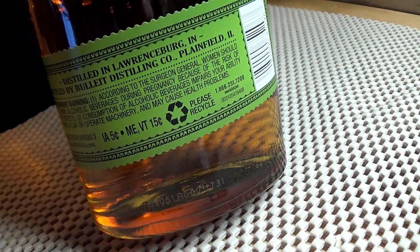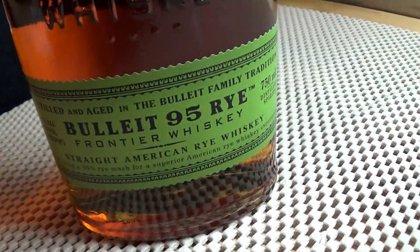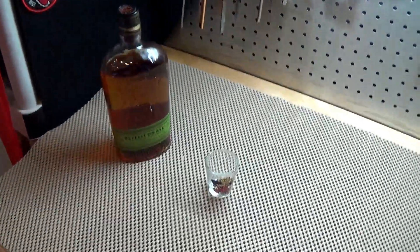I think American rye whiskey is more regulated than like stuff you might get in Canada or something like that. Distilled in Lawrenceburg, Indiana. Can't be all bad, right? That's actually good. Alright, I'm gonna get back to the show.